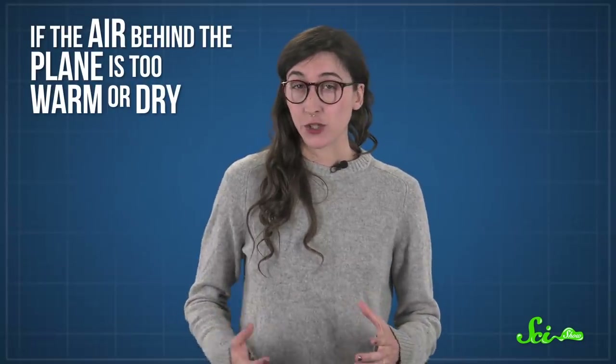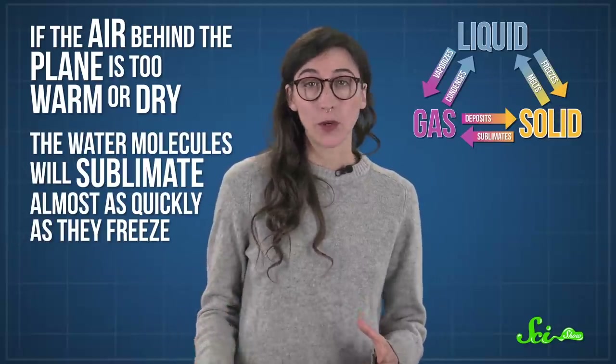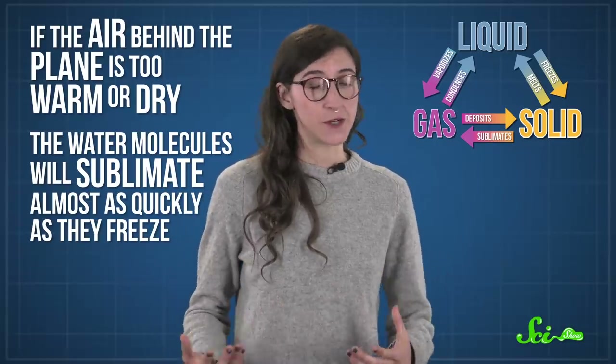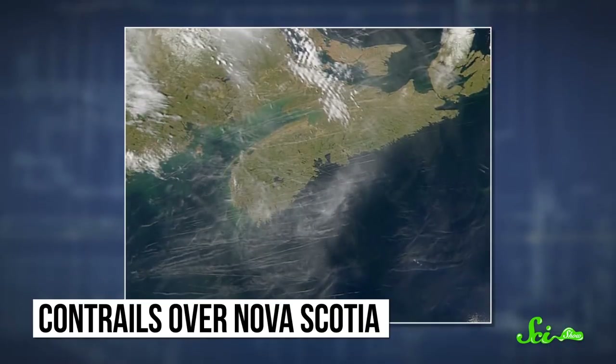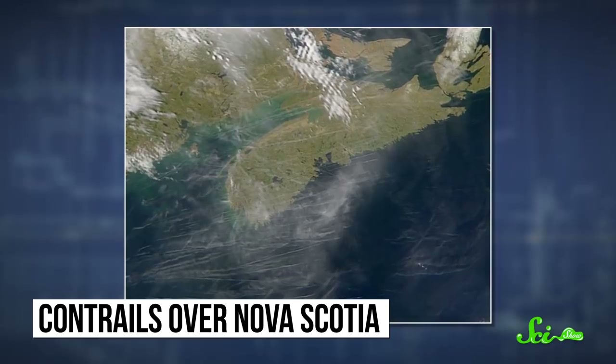If the air behind the plane is too warm or dry, the water molecules will sublimate almost as quickly as they freeze, transitioning straight from a solid to a gas instead of melting. This creates a short-lived contrail that seems to follow the plane across the sky, never getting any longer. But under cooler, more humid conditions, these ice crystals stick around. They might even travel or grow into bigger clouds.